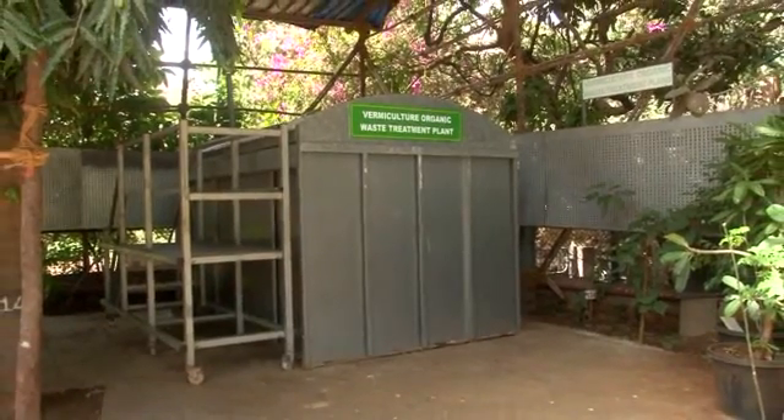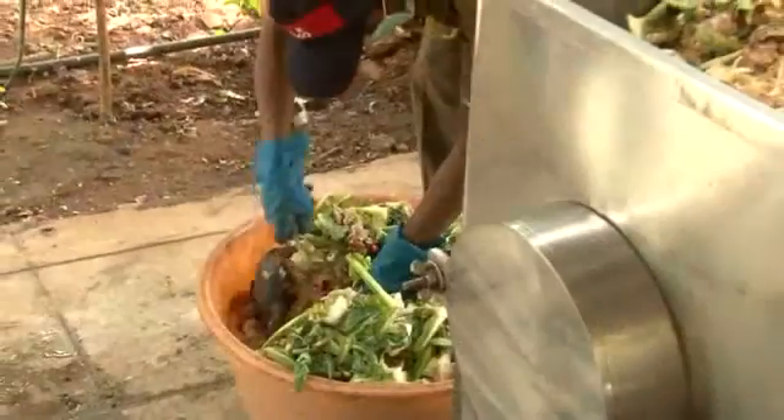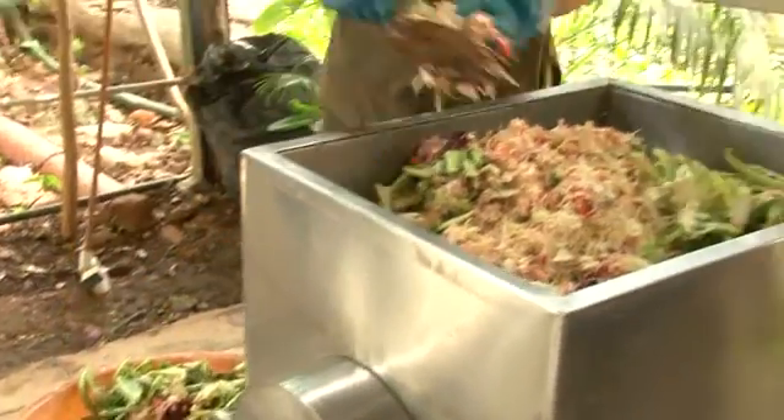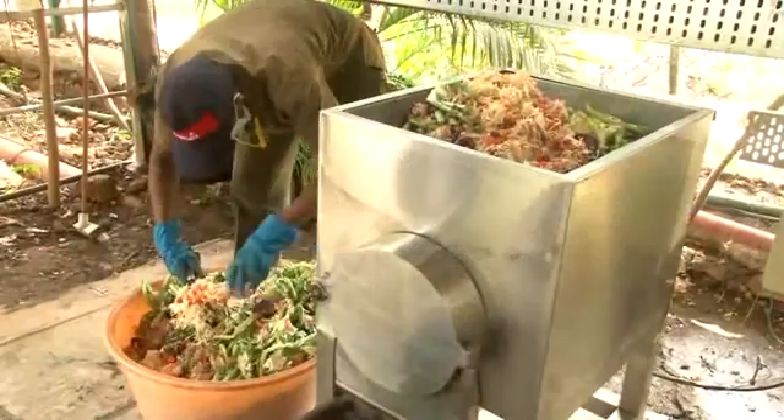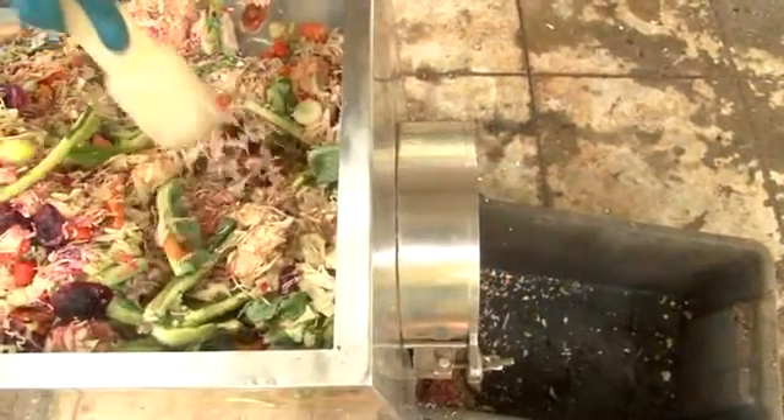What we have done is install an in-vessel vermi digester at our campus. The on-site waste management system converts all the food waste into organic fertilizer. Let's see how this vermiculture system works.